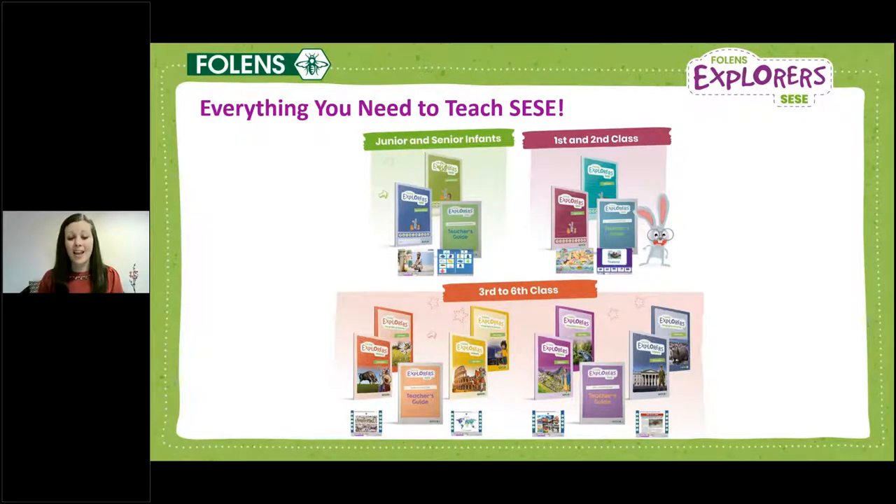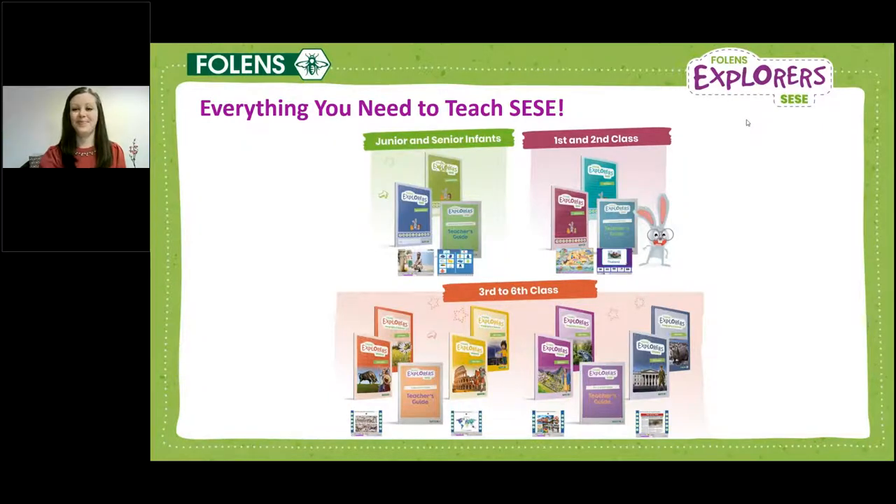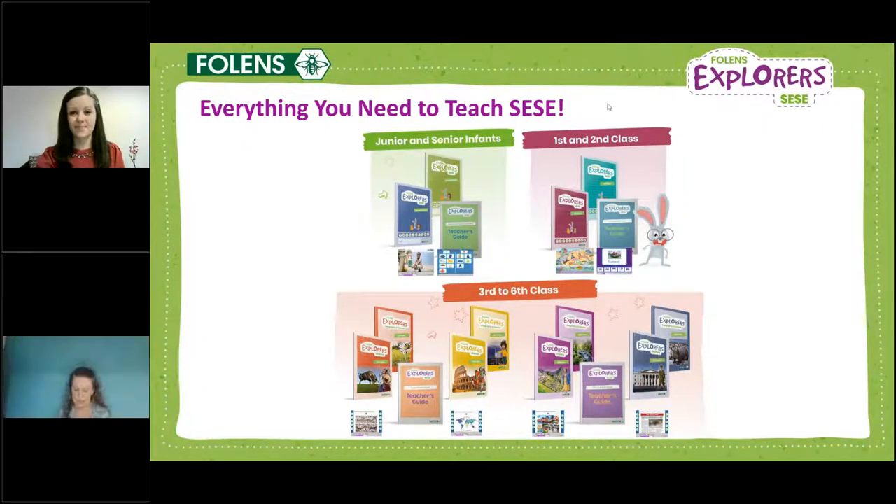To summarise: Explorers is a really current, relatable and robust SESE program. It provides the right blend of print and digital at each class level, it is skills-focused rather than just another non-fiction literacy text, and for the teacher it is practical, achievable and supported in every way to make SESE exciting and engaging for you and your pupils.